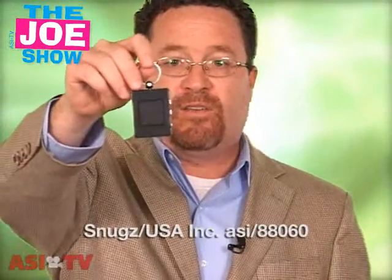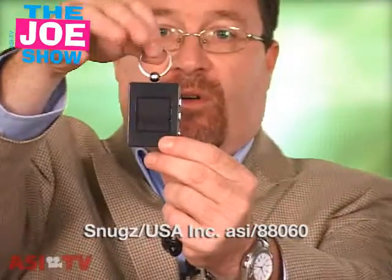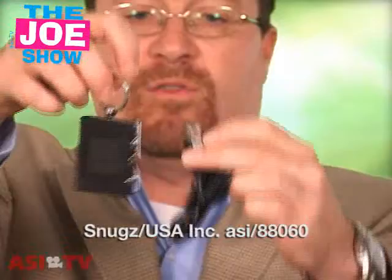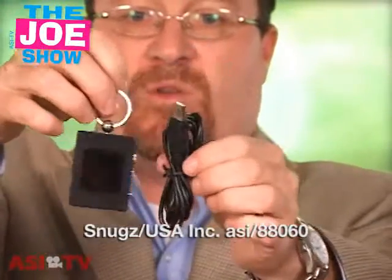The next product I have for you — and we've seen these all over the place — this is a digital picture frame. It's small and it actually has a key ring here, so it's great for anyone who drives. And of course it comes with a USB cord here.